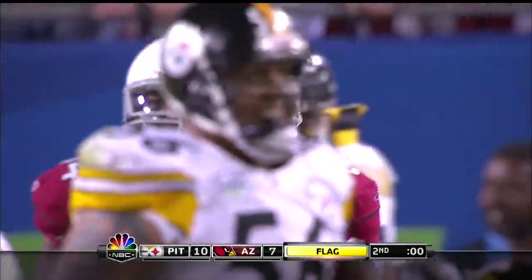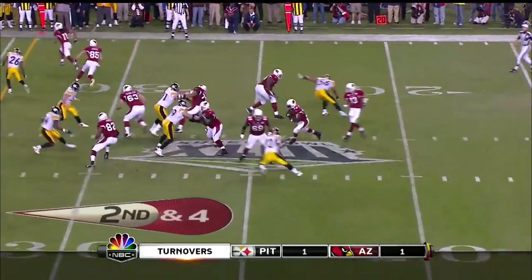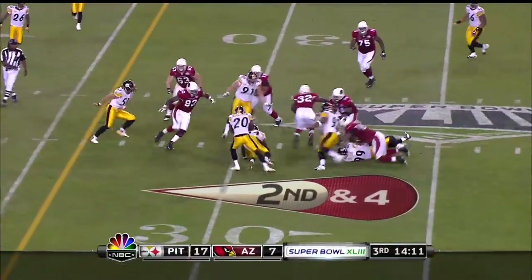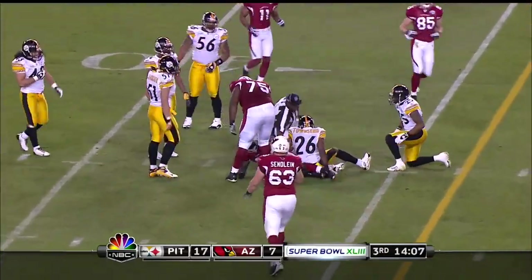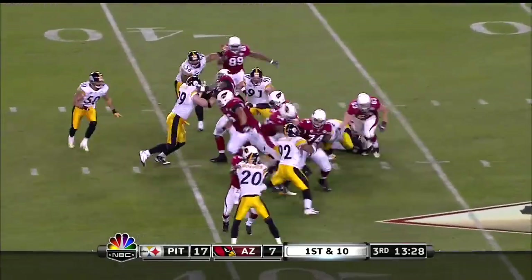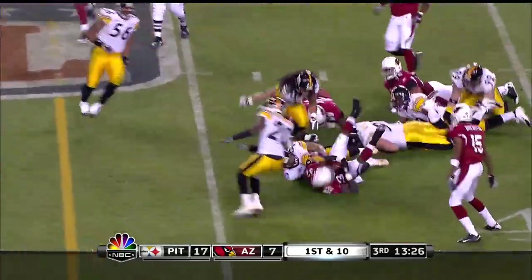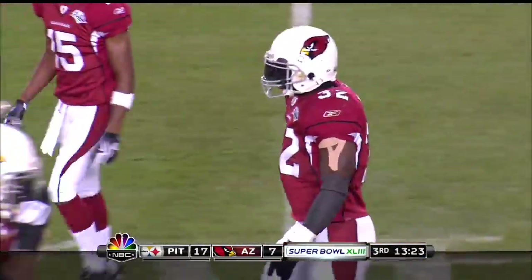Back at the nine-yard line. Two is what the Cardinals need right now. Second and six. They're gonna run a draw here, and James is gonna slip a tackle in the backfield and take it up to the thirty-seven yard line. Edwin James again, and that running game which was dead last in the league in the regular season coming alive in postseason.